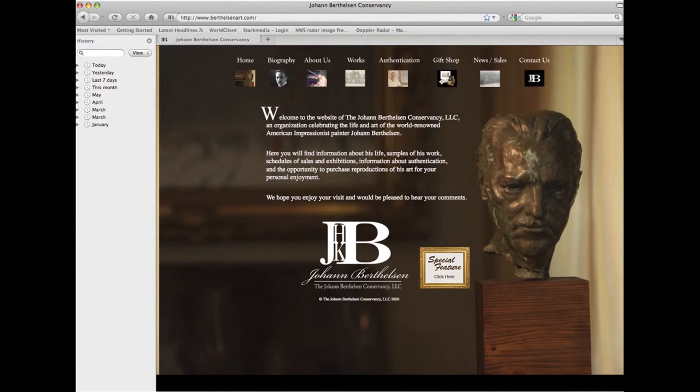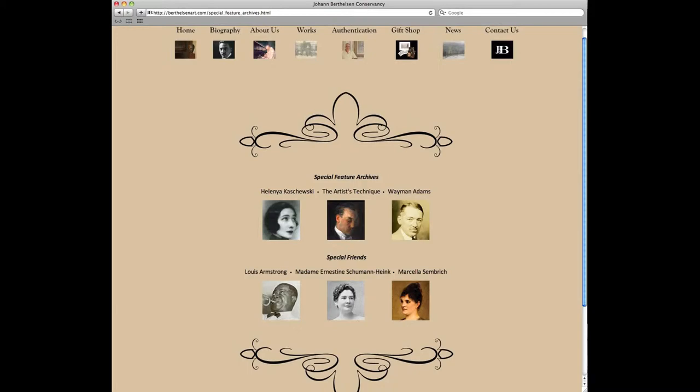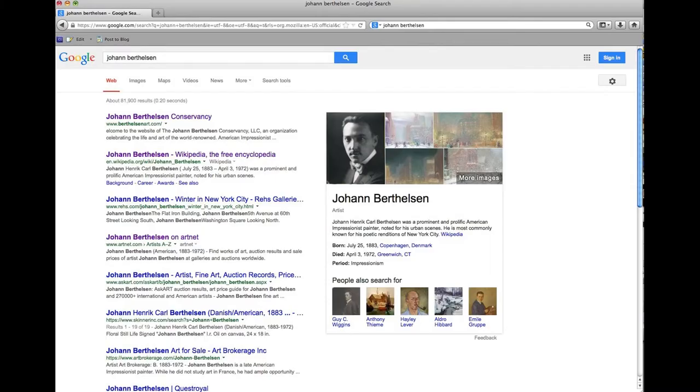A website was designed to provide biographical information, information on authentication, and is a contact point for those seeking more data on Johann Berthelsen. Popular features regarding the artist keep the website fresh and attract continuing viewership. Berkentowna also optimized the keywords and the source code to ensure that the Conservancy's website was among the top results for individuals seeking information on Johann Berthelsen online.